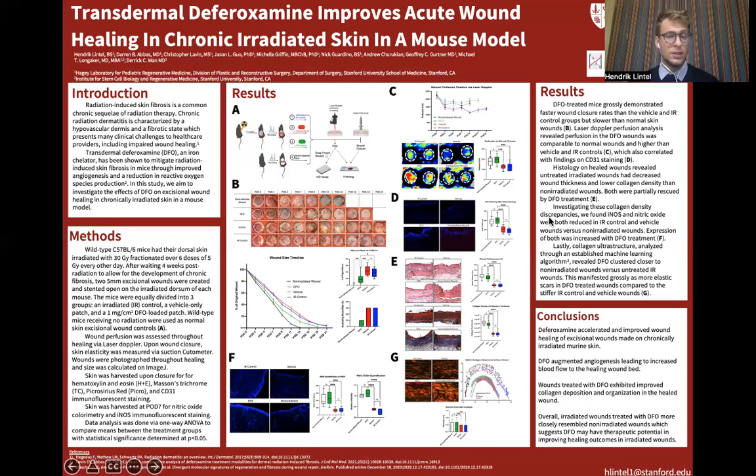Moving on to panel E, our H&E staining revealed that DFO treatment increased wound thickness compared to IR control and vehicle wounds, and again more closely resembled non-irradiated wounds in thickness. Analysis of Masson's trichrome also showed that DFO increased collagen density in the wound relative to IR control and vehicle wounds, and their collagen density was again more closely representative of that of the non-irradiated wound.